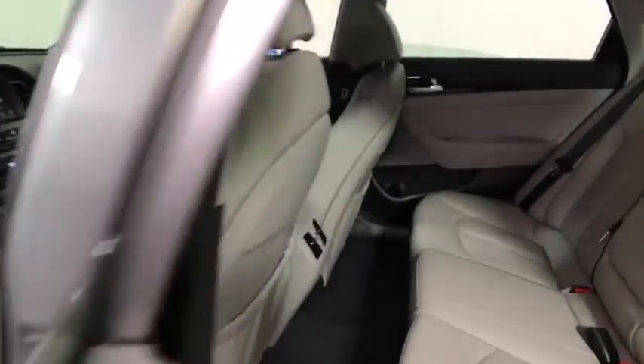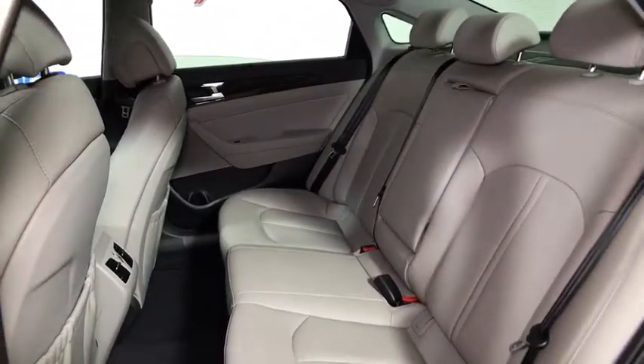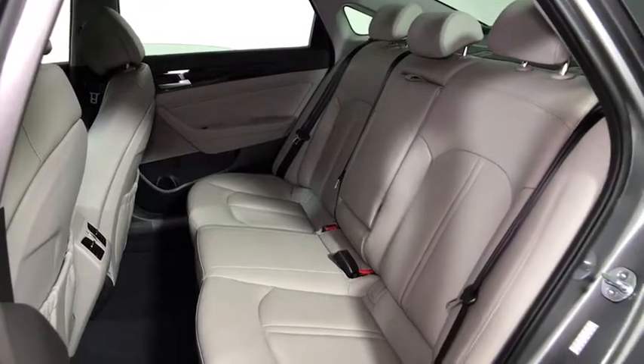Power passenger seat, traction control, dual airbags, leather-wrapped steering wheel, panoramic sunroof, power steering, alloy wheels, four-wheel disc brakes, center armrest, electronic stability control.